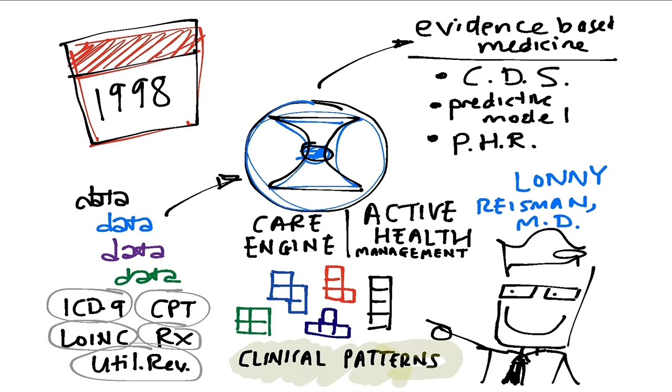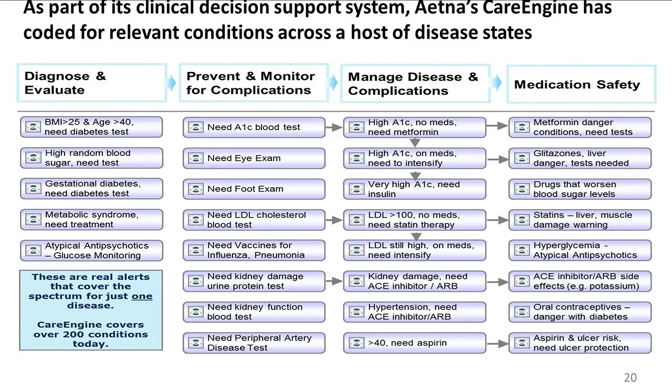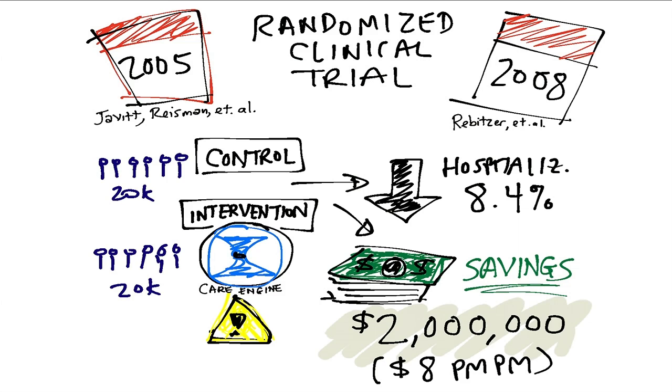This is Lonnie Reisman — he's a cardiologist who happens to be the Chief Medical Officer of ActiveHealth now, but at the time he had actually founded the company and built it basically from scratch. He set a precedent for a wave of health IT companies that were to follow in the same vein: get the data, massage it, get it into the right place, and then do something awesome with it. That's Care Engine. Just to prove I'm not just drawing slides, this is actually an example of the types of evidence-based medicine rules it runs.